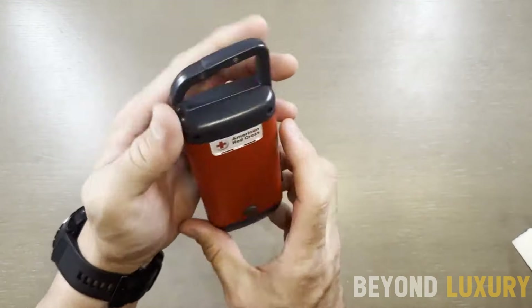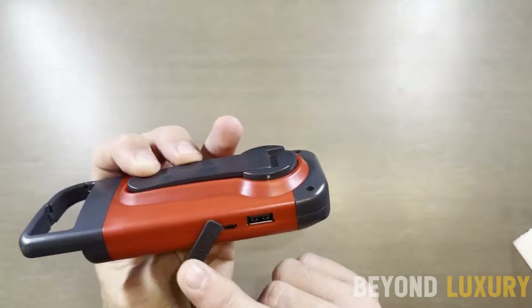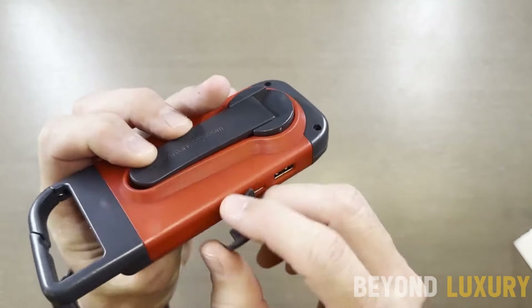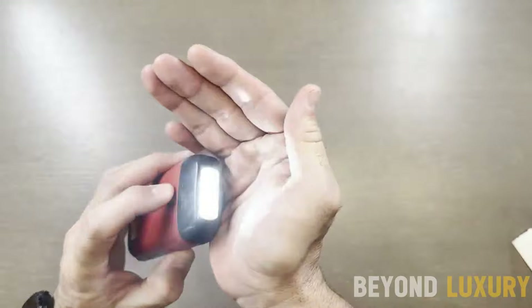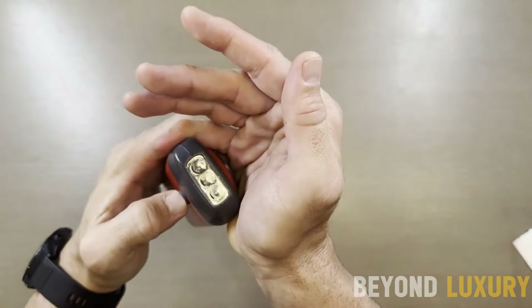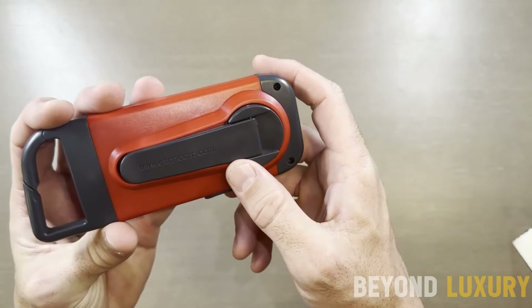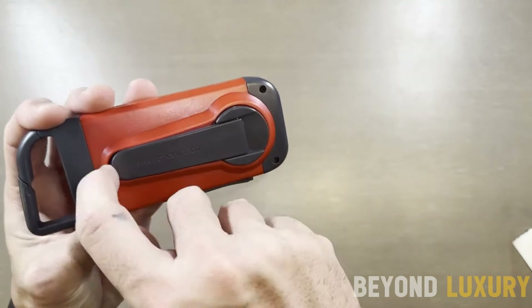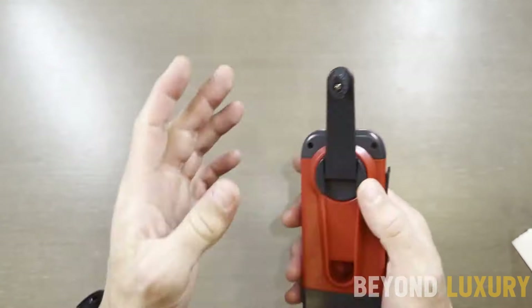Meet the Eaton American Red Cross Clip Ray — your essential crank-powered flashlight and smartphone charger, perfect for any adventure or emergency. This compact and lightweight device is available in a striking cherry red. The Clip Ray's efficient hand crank lets you generate power on the go, ensuring you're never left in the dark. With a built-in carabiner clip, attach it to your backpack, belt, or any gear for hands-free convenience wherever you are.